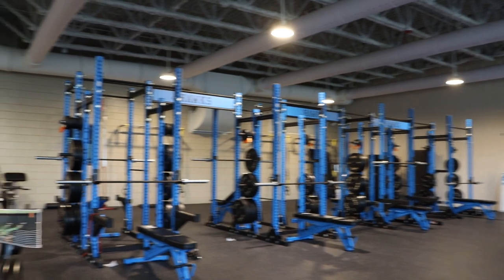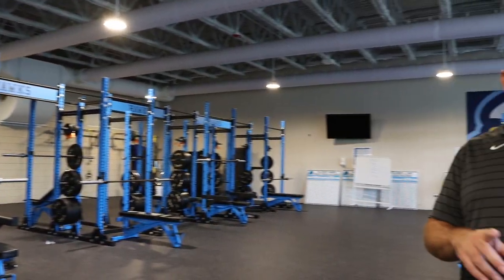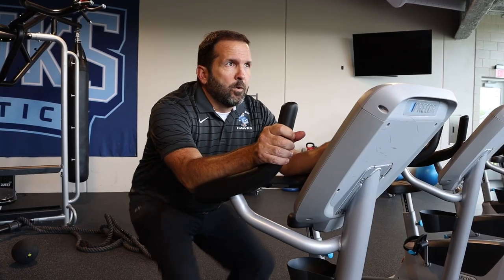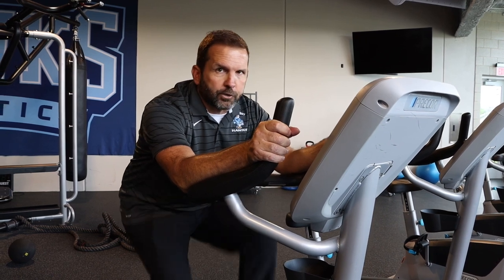This is our state-of-the-art fitness center, which was finished in 2019. Many of our students and staff are able to use this on a daily basis. We have all of our athletic teams, PE classes, and staff members who can come before or after school to use the facility as well. The fitness center isn't just about lifting weights — you can get your cardio on in here too.